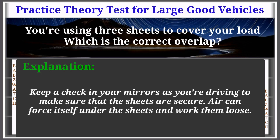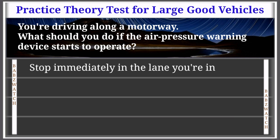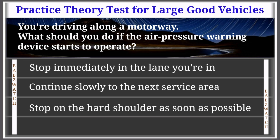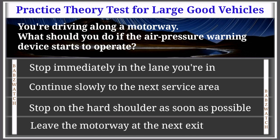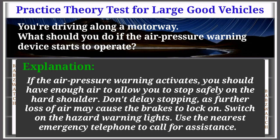Question 30 of 50: You're driving along a motorway. What should you do if the air pressure warning device starts to operate? Immediately stay in the lane you're in; continue slowly to the next service area; stop on the hard shoulder as soon as possible; or leave at the next exit. The correct answer is: stop on the hard shoulder as soon as possible. You should have enough air to stop safely. Don't delay — further loss of air may cause the brakes to lock on. Switch on hazard warning lights and use the nearest emergency telephone.